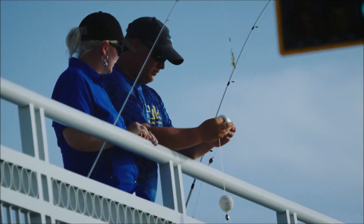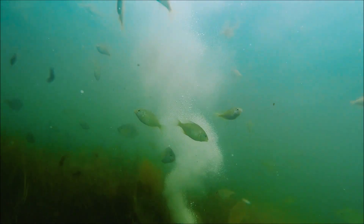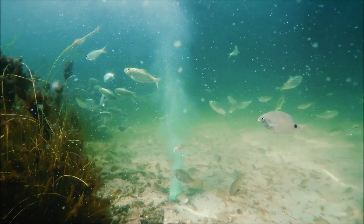Just toss Bait Cloud in the water and wait for the fizzing action, light reflective bubbles, and all natural scents to drive nearby fish to your location and activate their interest in your bait.